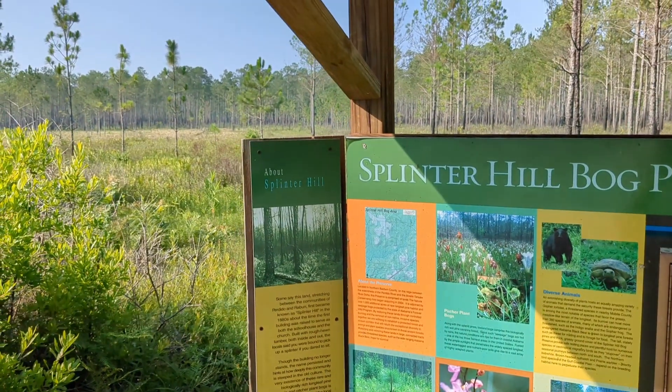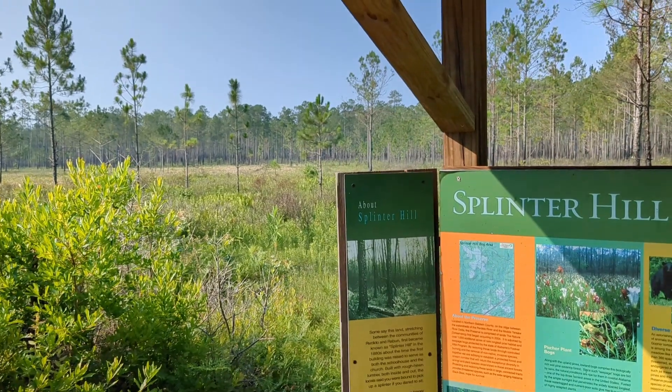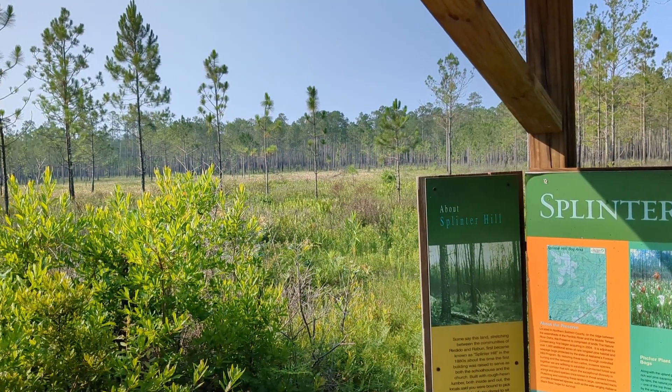I'm at Splinter Hill today in Baldwin County and we're going to see how many different carnivorous plants we can find. This place is legendary for its white-top habitat.